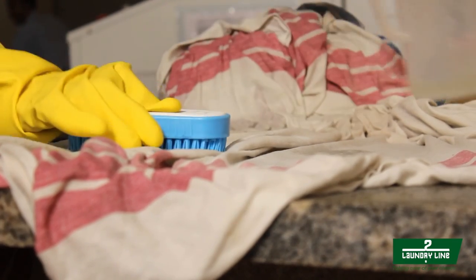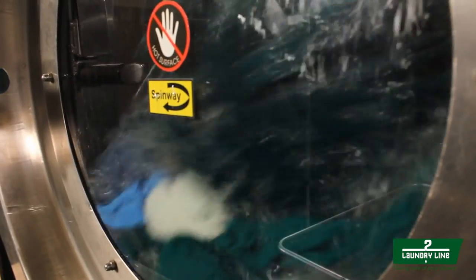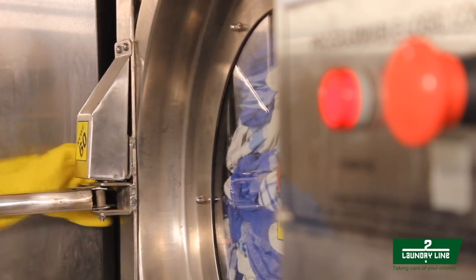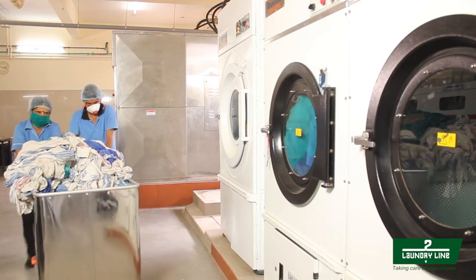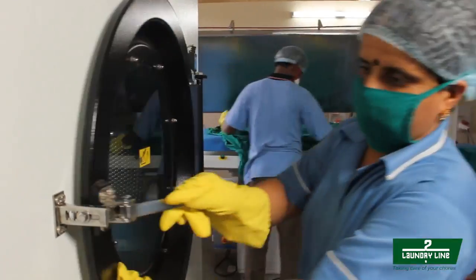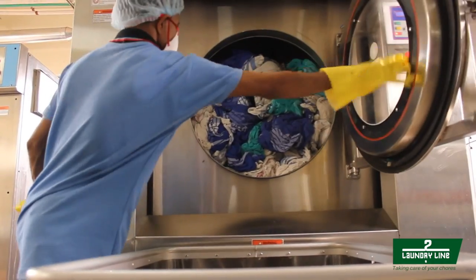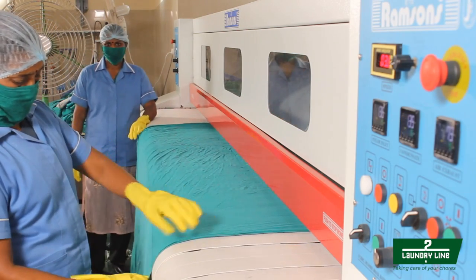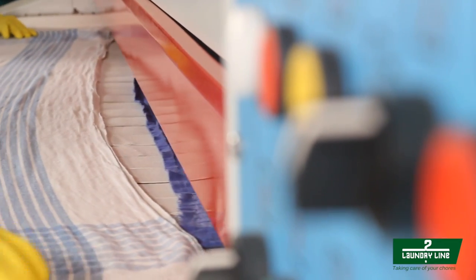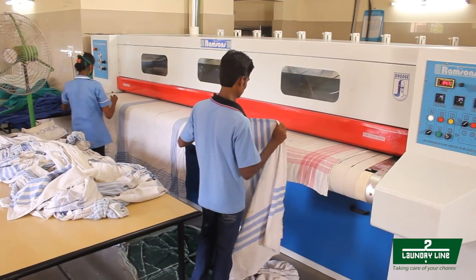Stains are removed manually for superior hygiene and cleansing. After the wash, water is extracted from the soaked fabrics. After a thorough water extraction, the damp fabrics are dried. The process that follows is the calendar iron. Fabrics are spread onto the calendar iron in high-intensity heat to generate a fine output.